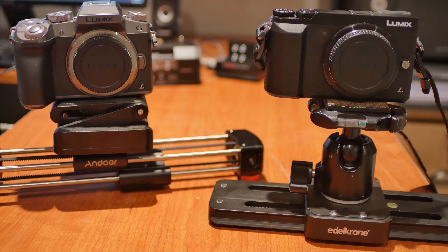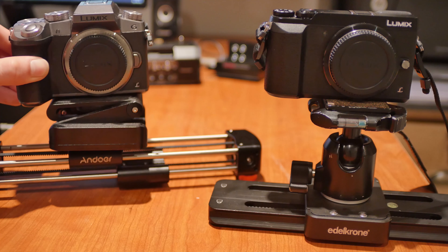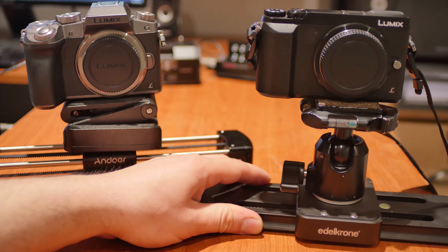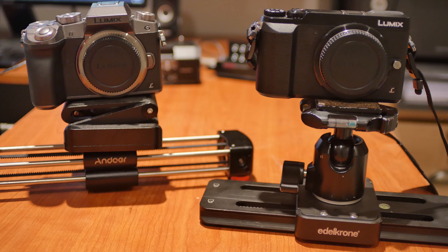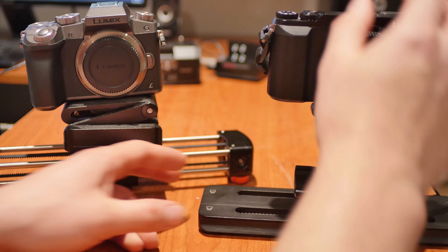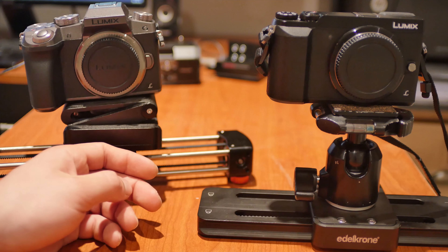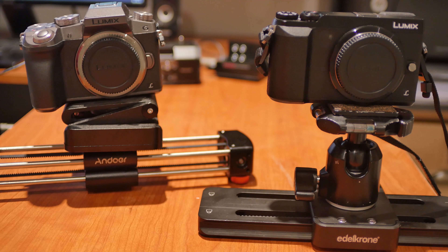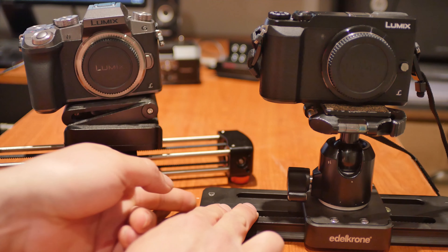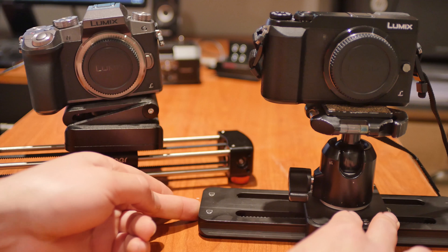Here's a quick overview of the Andoer GTV-250 slider and the Edelkrone slider. One thing the Edelkrone has over the Andoer is you can lock it — it has these two little side turntable-style things that you can unlock or lock so it won't move on you.